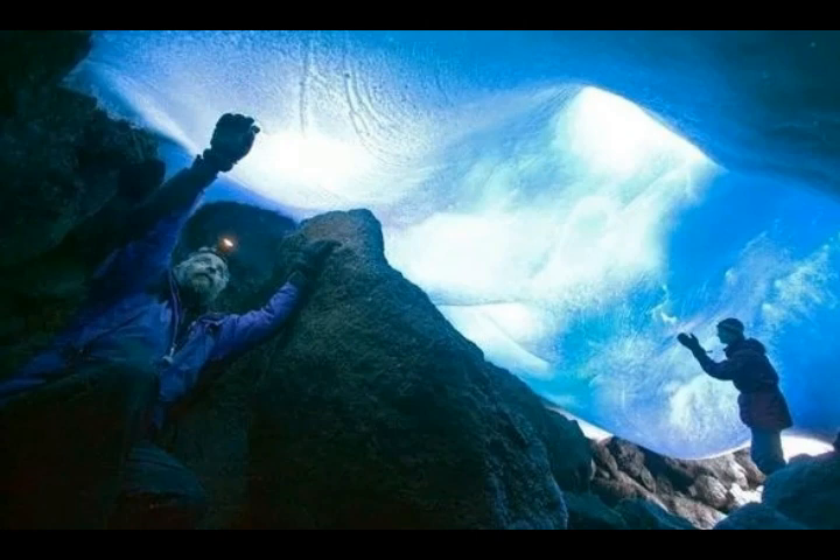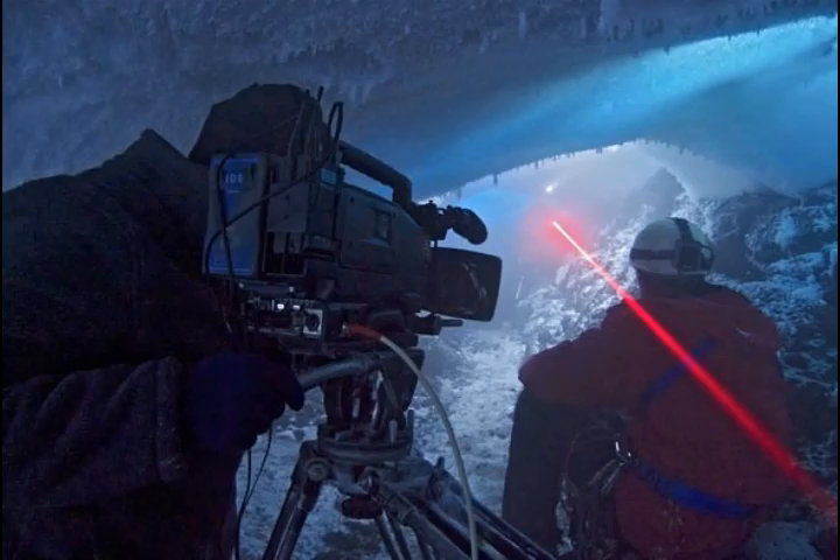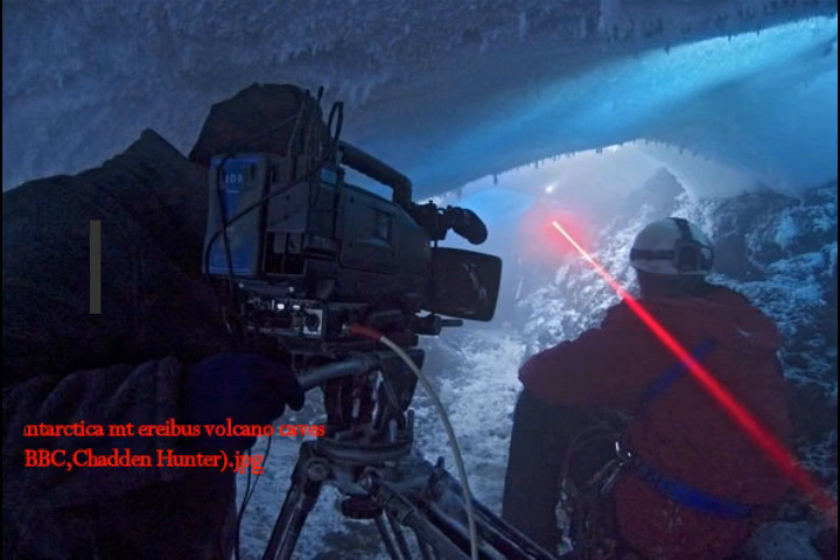Scientists discovered evidence for life in a series of warm caves beneath Antarctica's thick ice sheet. Mount Erebus is Antarctica's second highest active volcano after Mount Sidley and the southernmost active volcano on Earth. With a summit elevation of about 12,000 feet, it's located on Ross Island, an island formed by four volcanoes in the Ross Sea, and it's been active for around 1.3 million years.